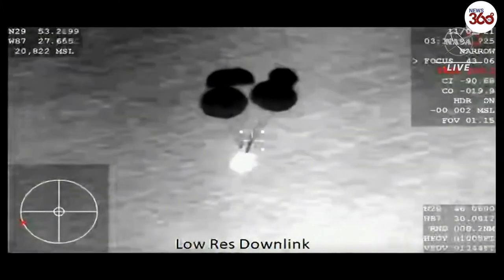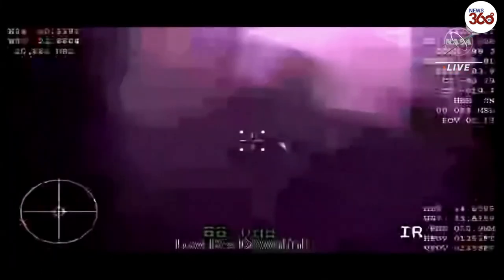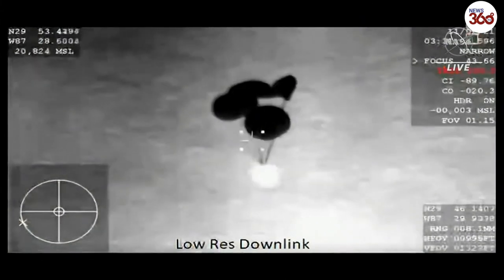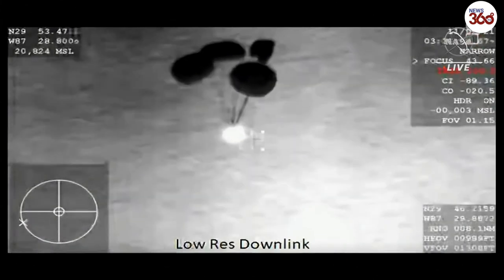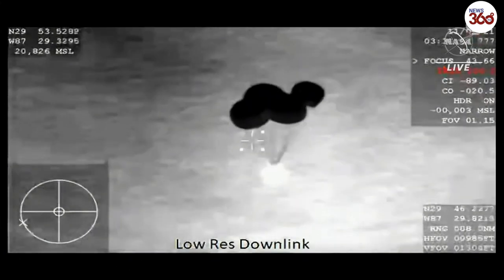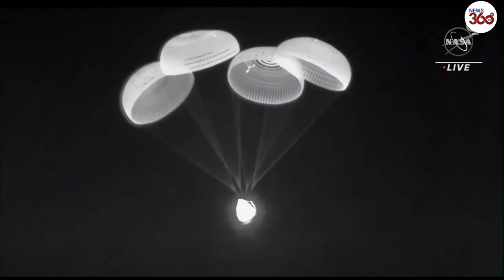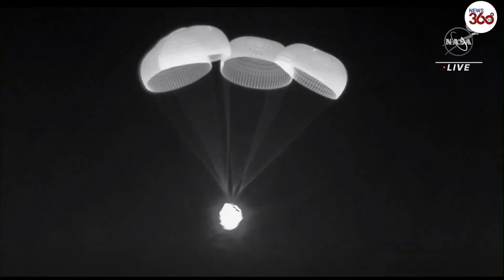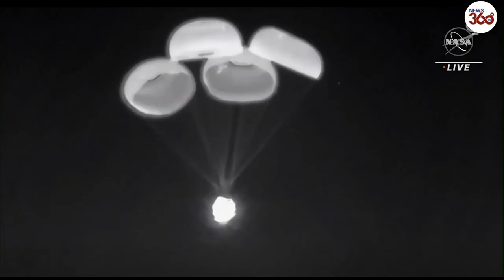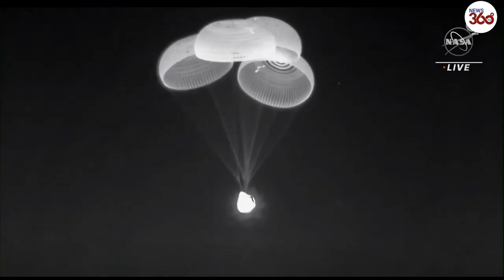Visually, you can see one of the mains taking slightly longer to inflate, but the teams are tracking that as a nominal inflation rate and the descent rate is as expected. We do have four healthy mains, and we are expecting an on-time splashdown. 600 meters — we copy. This is a better shot of those four healthy main parachutes attached to Dragon spacecraft Endeavour as it continues to descend.